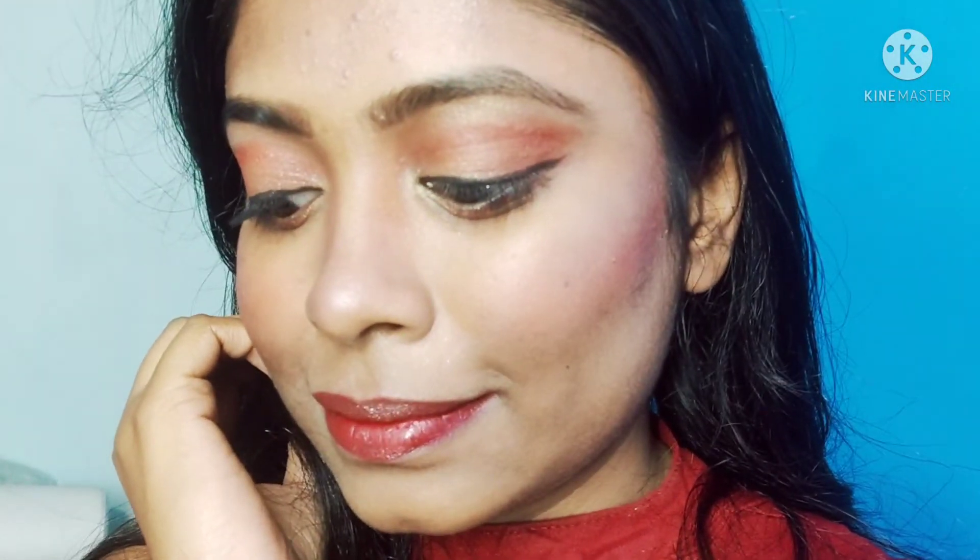I forgot to put a setting spray — you can add it here at the end. I hope that you will like this look. I am ready for Valentine's Day! Comment and tell me what you guys have done on Valentine's Day. I just hope you like this video. If you like it, share, comment, and subscribe to my channel. I'll meet you in my next video. Till then, bye-bye and advance Happy Valentine's Day!